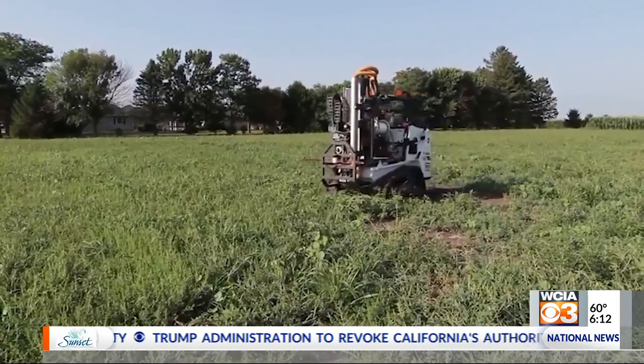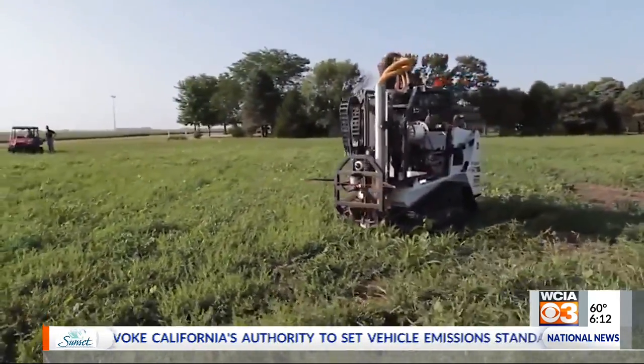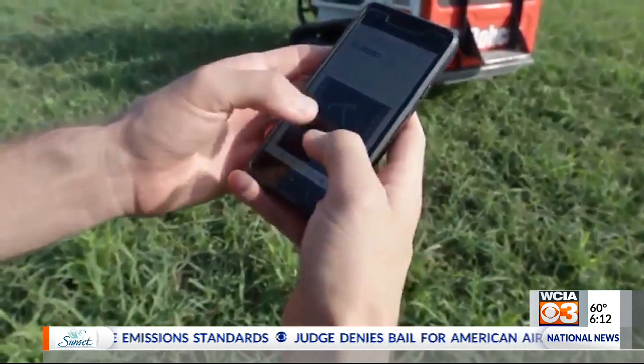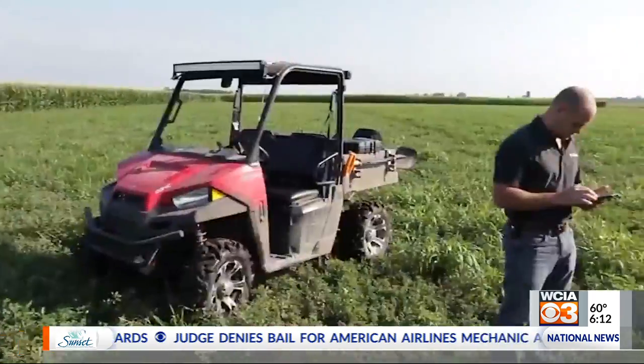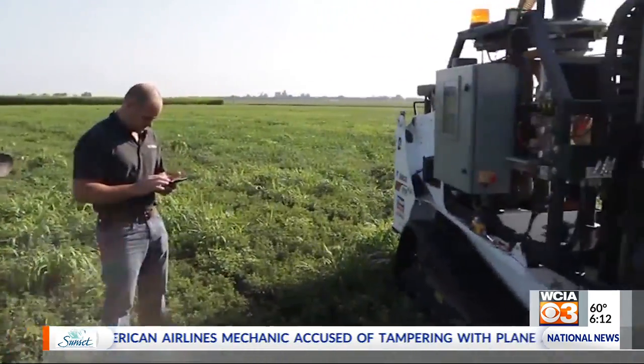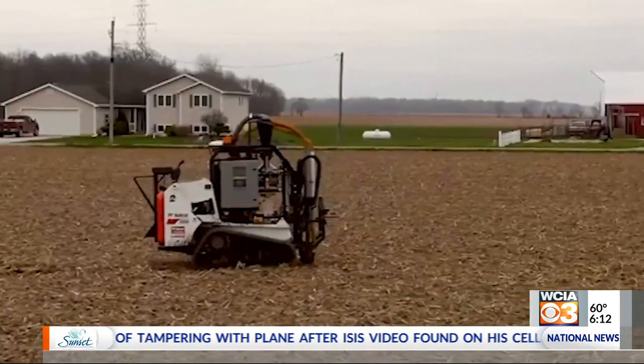So basically you load a mission, pre-programmed based on wherever the agronomist says you need a soil sample, and then you unload it from the trailer, load the mission, hit go, and it goes out and samples, collects the samples, packages them up, and then comes back to the edge of the field, and then you can go on to the next field.